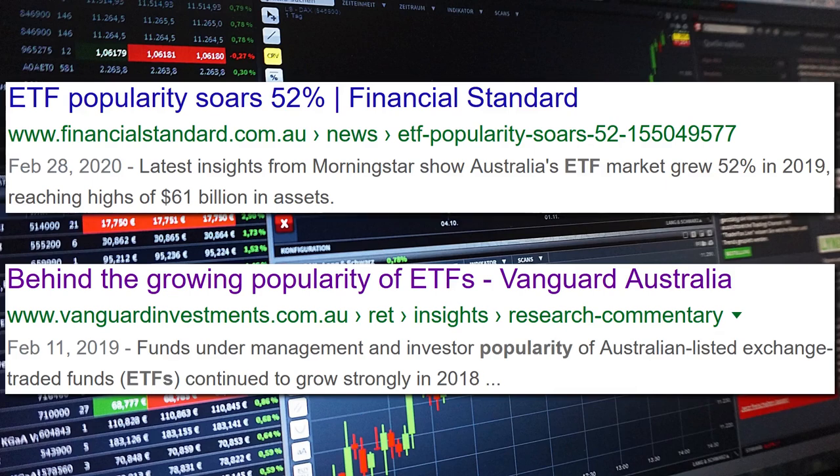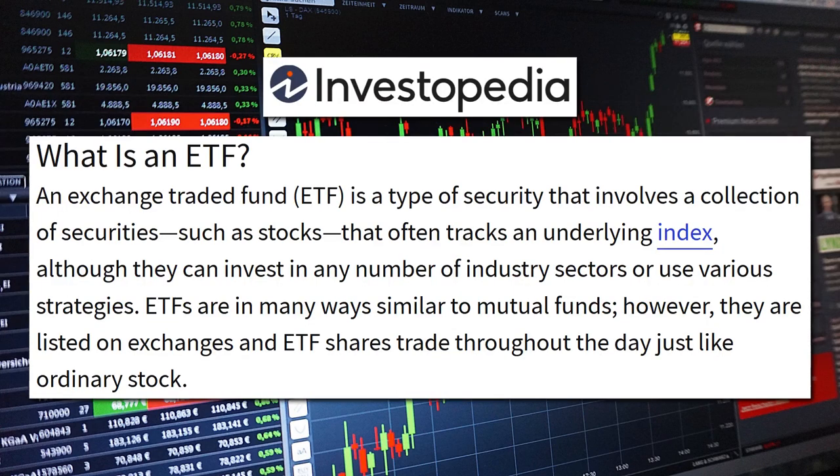Exchange-traded funds are becoming extremely popular around the world, especially in Australia. Billions of dollars of investor money has been poured into Australian ETFs over the last decade or so. ETFs allow you to get a basket of shares or assets with a single trade, and they usually aim to replicate the performance of an index like the S&P ASX 200 or whatever.